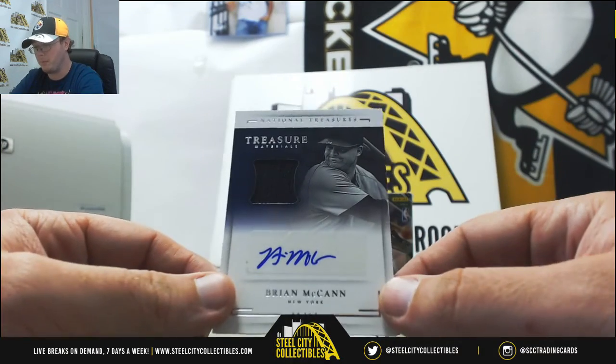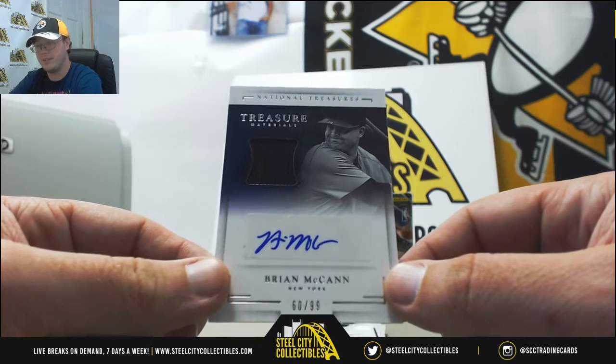We're going to get a Jersey Autograph — Brian McCann, number 60 of 99.